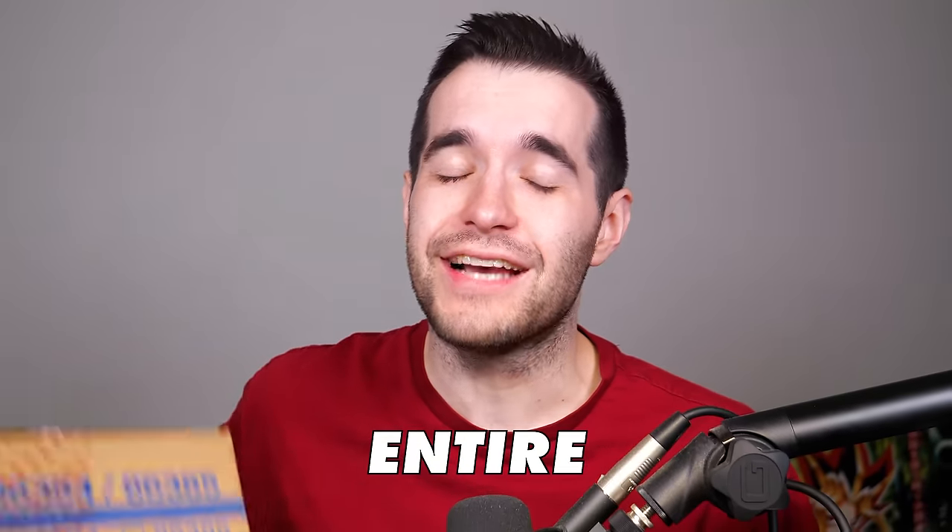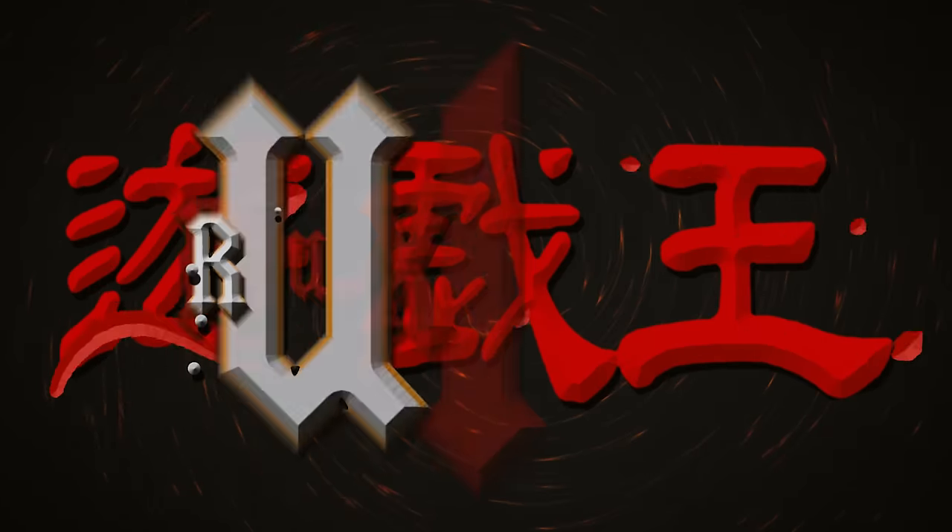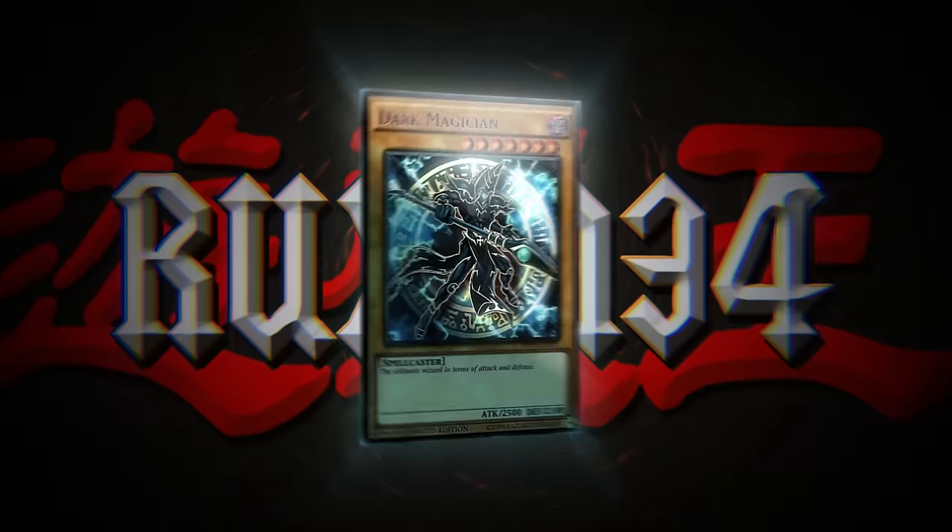In today's video, we're opening an entire case of the new Phantom Nightmare Yu-Gi-Oh set. We're back with another case opening where we open 288 packs of the newest set, which is Phantom Nightmare.